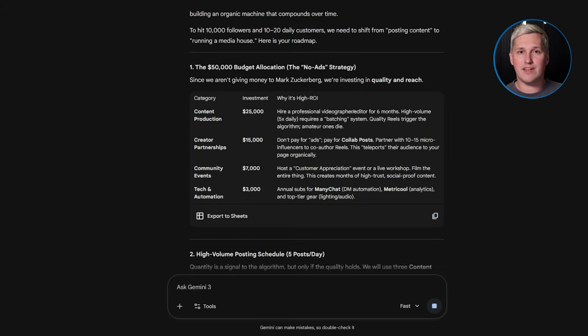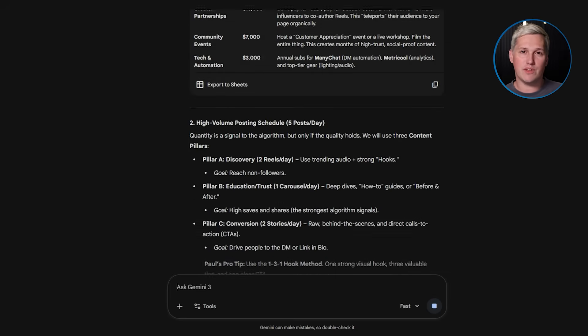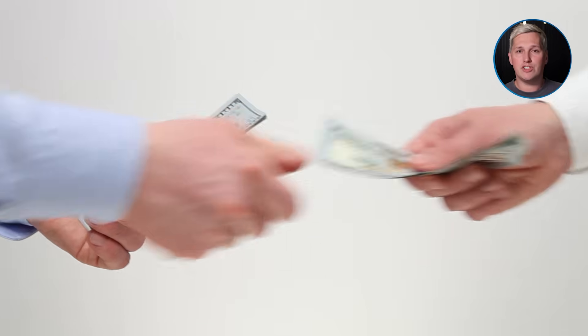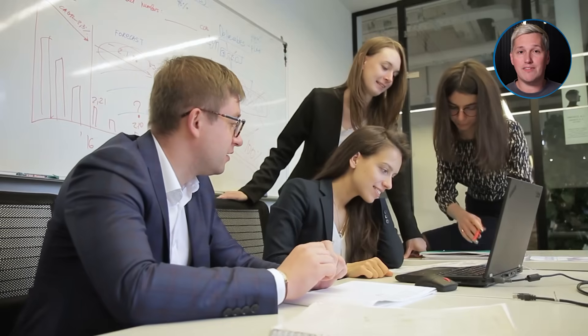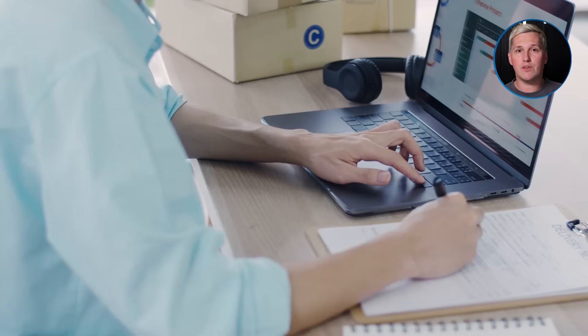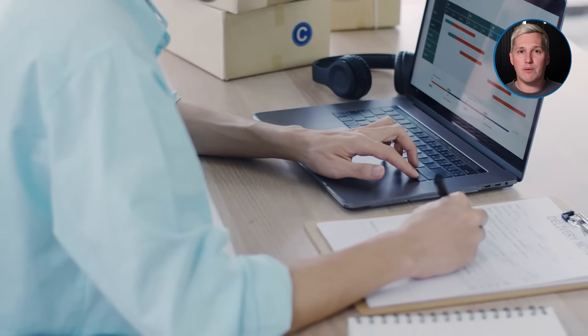Stay with me because this next piece is huge. The difference between a free consultation and a paid consultation is everything. When someone pays you even $50 or $100 for a strategy session, they show up differently. They have skin in the game. They have thought through their questions. They actually listen to your recommendations, and if you structure that paid session correctly, you can apply that fee toward your full service package when they sign — which means you are not losing money, you are just pre-qualifying them with a financial commitment.